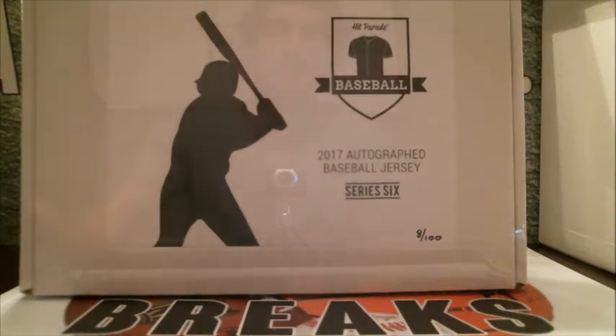All right guys, time for box eight of series six baseball jersey hit parade — box eight out of a hundred. The mother of all metz jerseys is in this one: a Nolan Ryan metz auto jersey. Some other really nice names too — Bo Jackson, Clayton Kershaw, Corey Seager. Some really nice names in this series. Let's see what we can get out of series six.